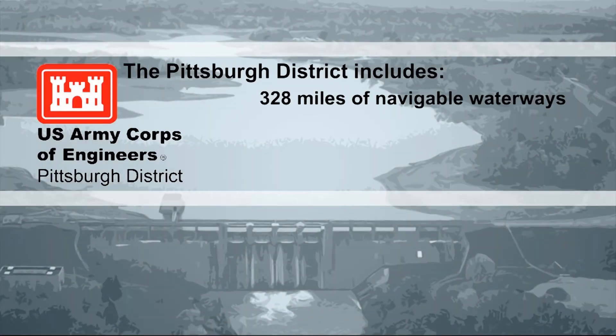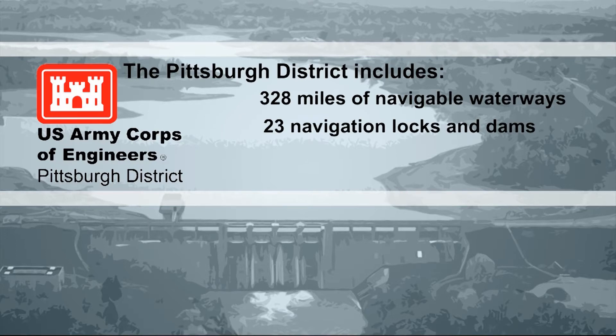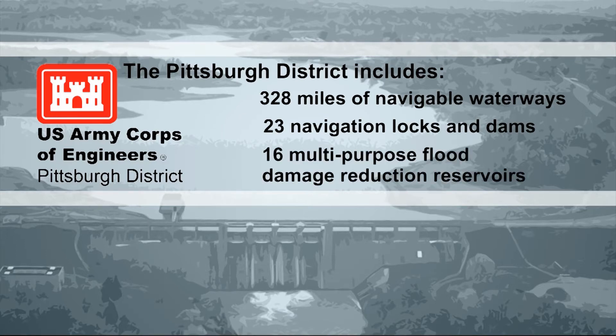The Pittsburgh district includes 328 miles of navigable waterways, 23 navigation locks and dams, and 16 multi-purpose flood damage reduction reservoirs.